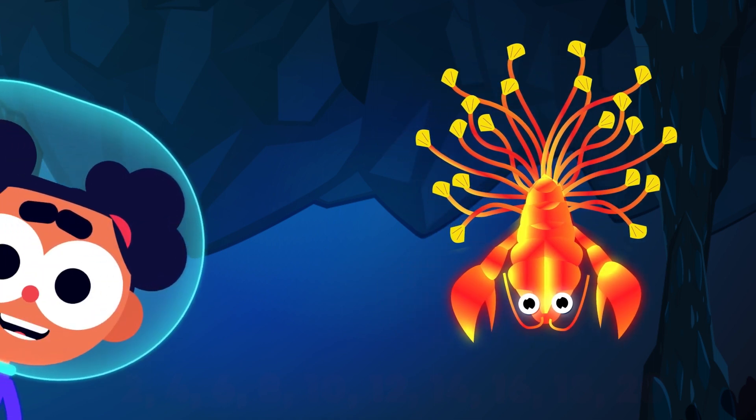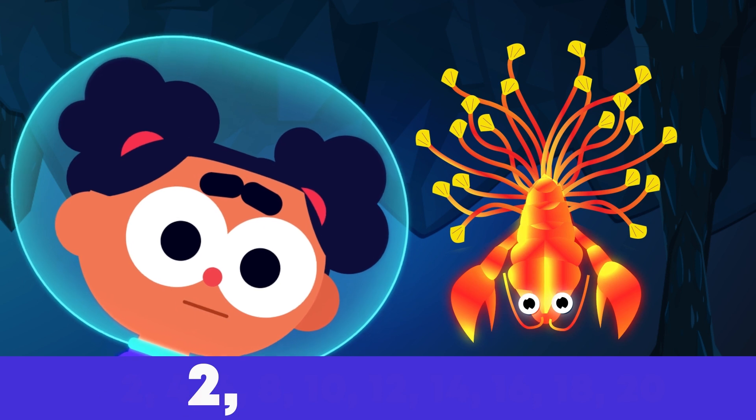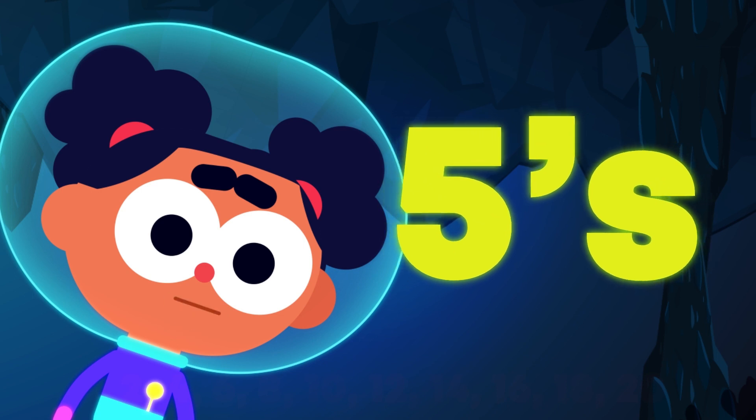Is it fun counting under the sea? Will you practice some more with me? Keep practicing counting in twos. See you next time to learn about counting in fives.